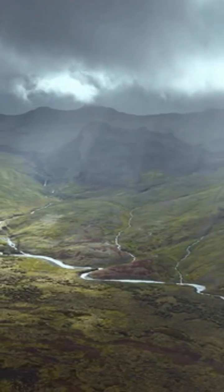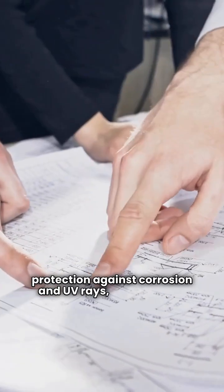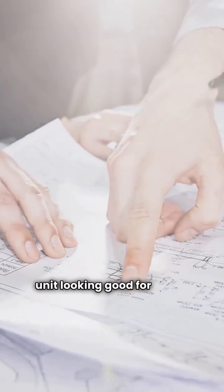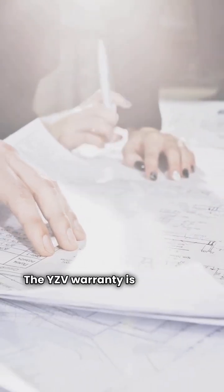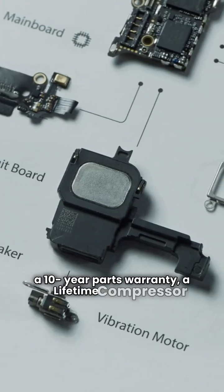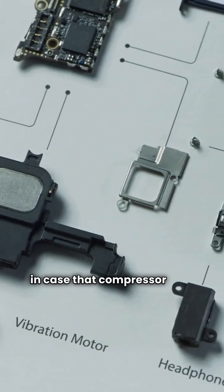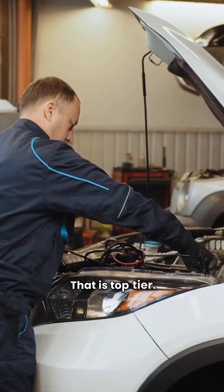The construction is solid. They're made in America by Johnson Controls and feature a durable baked-on finish for ultimate protection against corrosion and UV rays, keeping your unit looking good for years. The YZV warranty is where they really shine: a 10-year parts warranty, a lifetime compressor warranty, and a 10-year unit replacement guarantee in case that compressor ever fails. That is top tier.